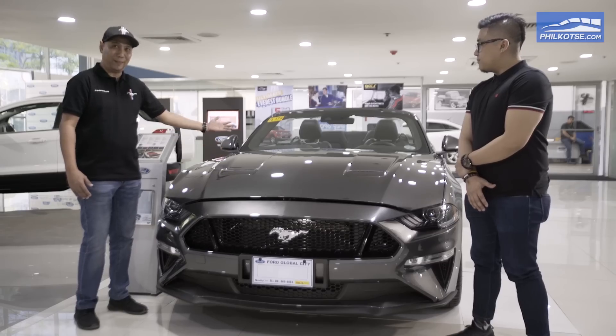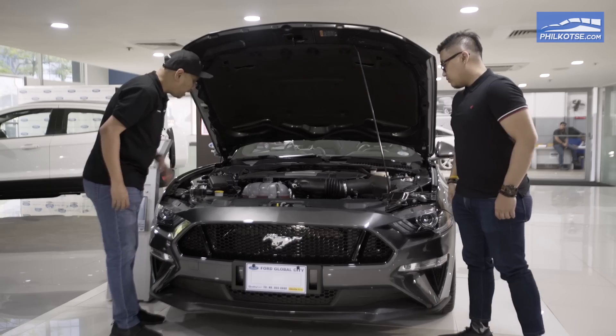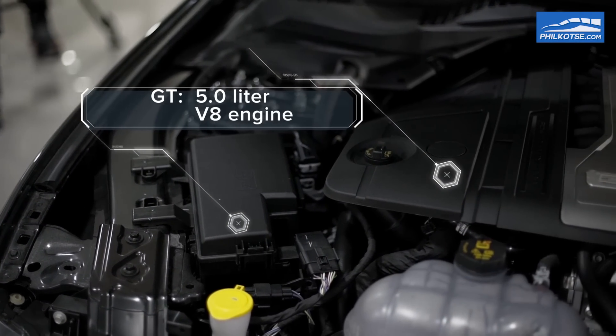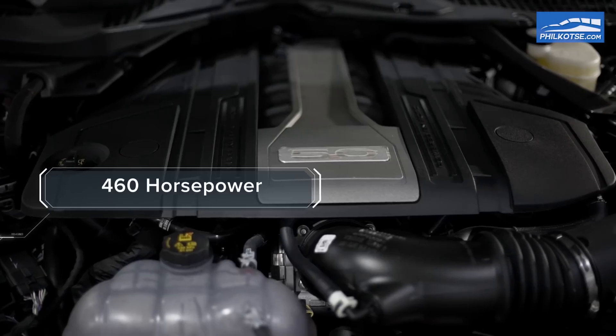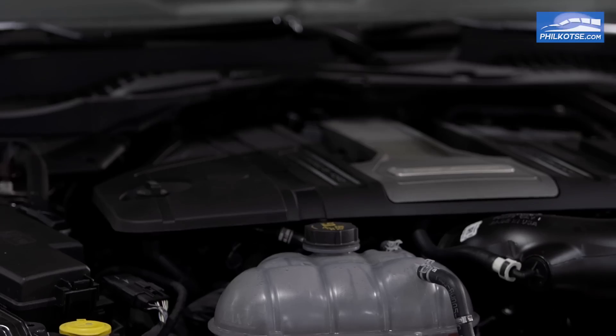Let me show you the engine, which is the heart of the Mustang. Underneath the hood is equipped with a 5.0-liter V8 engine. The horsepower has gone up again — it's now rated at 460 horsepower. The torque is still at its best at 420 Nm of torque.